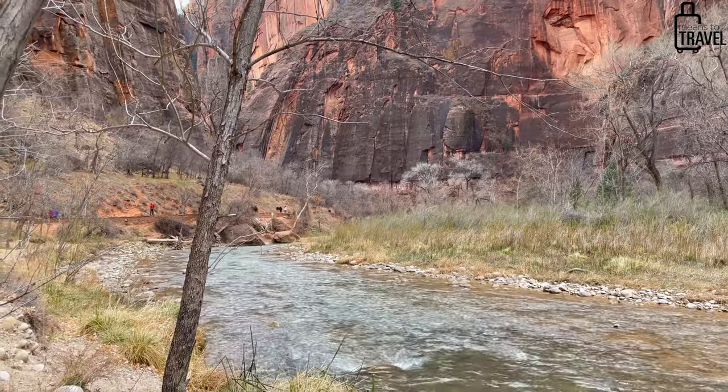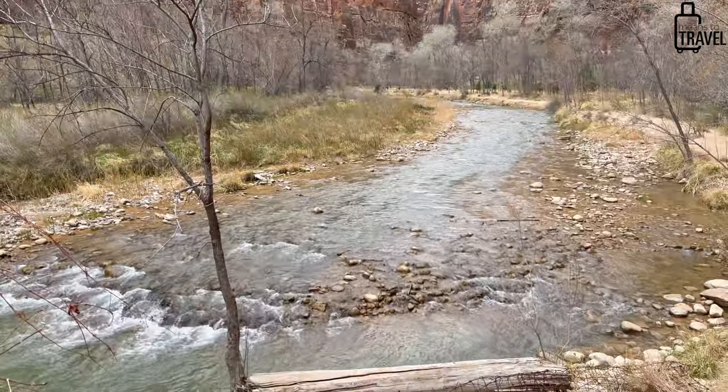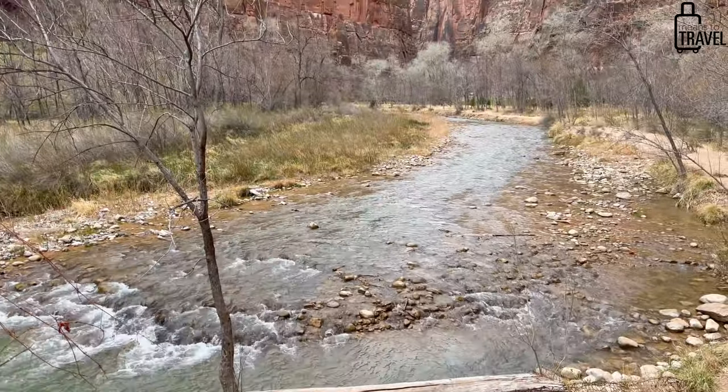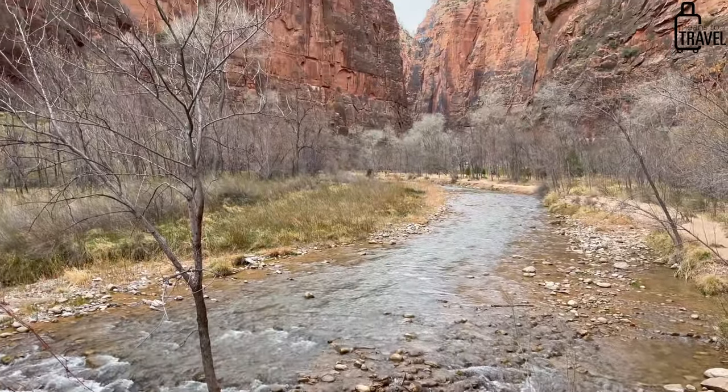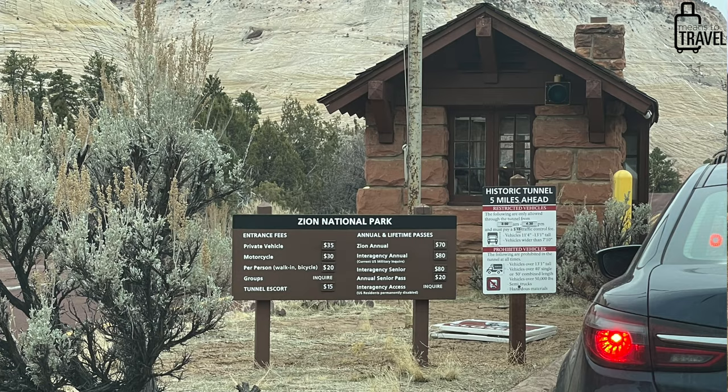We were able to buy our National Parks pass once we got to the national park. It's about $80 for an annual pass or about $35 a day, so if you're visiting all three parks the annual pass makes total sense. That's something you can do as soon as you arrive and are about to enter through the gate — the same is the case at Bryce Canyon National Park, for example.